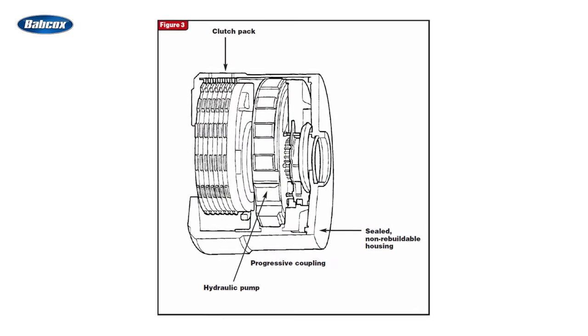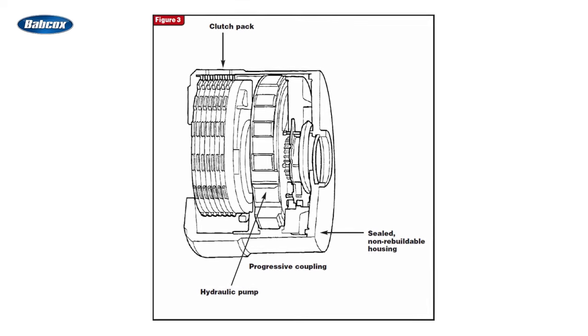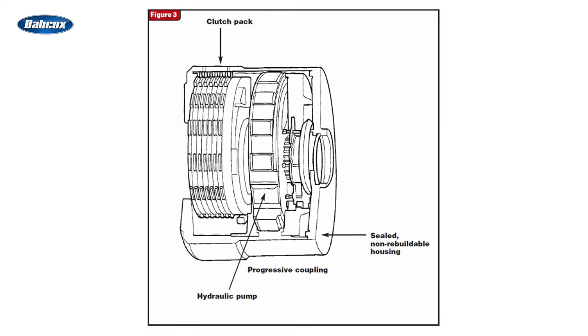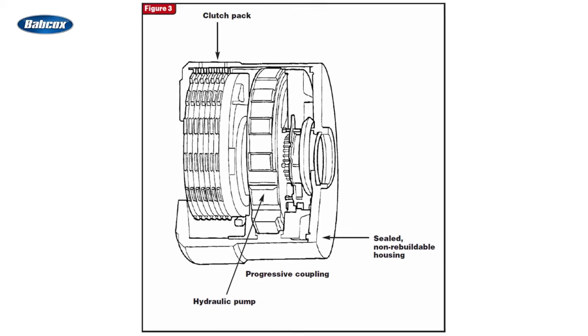A fluid coupling utilizes an impeller and turbine housed together in a sealed unit. It provides the ability to transfer power from the engine into the transmission, but at low speeds it will slip, allowing the vehicle to be stopped and remain in gear without stalling the engine.